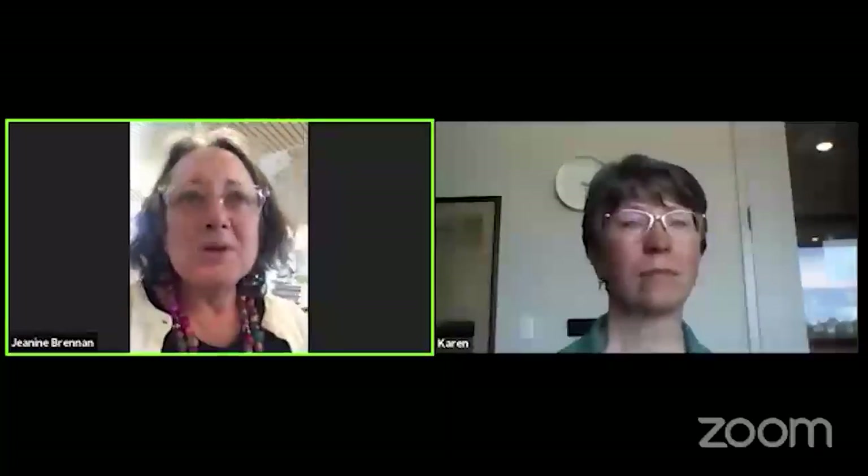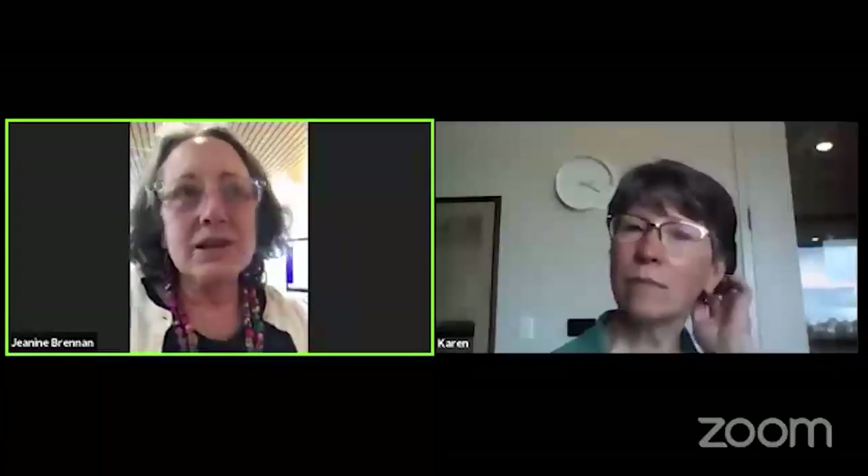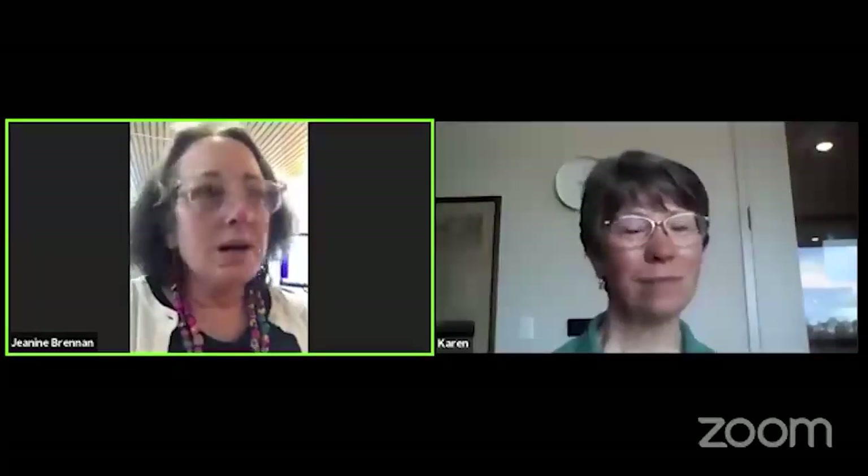Welcome everyone to Door County Library's Zoom session on butterfly gardening. We're at the Ake Harbor Library with Karen, who is a master gardener. She runs the nursery at Door County Landscaping. She was in my master gardening class — she's a real expert. She's got a great garden at her own house and she's going to share with you the art of having a butterfly garden.